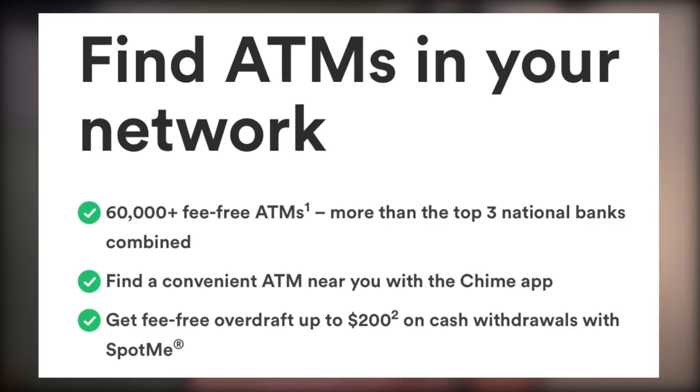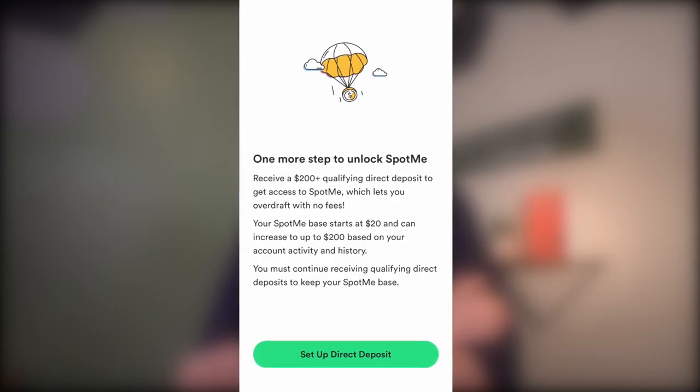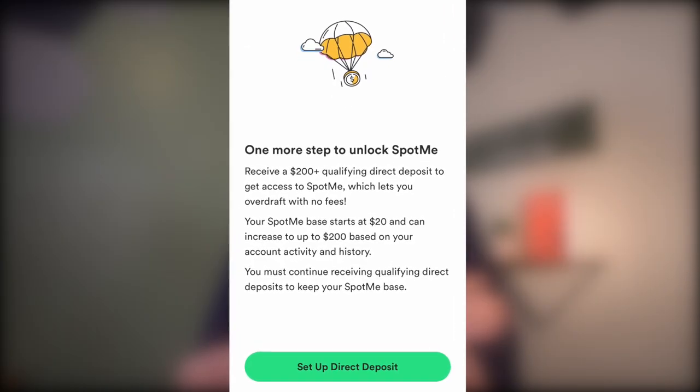You also get access to 60,000-plus ATMs fee-free. Now, a couple of features worth mentioning: Chime has what they call SpotMe, which is their version of fee-free overdraft protection. This is available if you get direct deposits of more than $200, and will cover overdrafts of $20 all the way up to $200 depending on your account status. I don't recommend using SpotMe, especially for anything unnecessary, but it's nice to know it's a feature if you live your life that close to a zero balance.